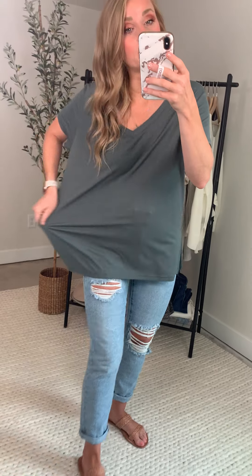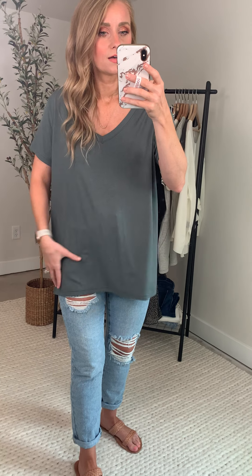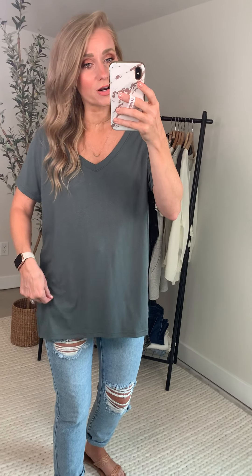Rayon spandex blend. I could stretch it out of the camera — so amazing and so flowy. Not clingy. Wonderful sizing. Not see-through. All of the things we want in a little tunic tee.